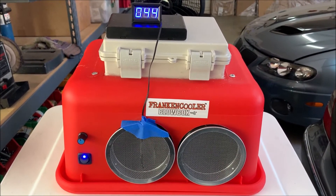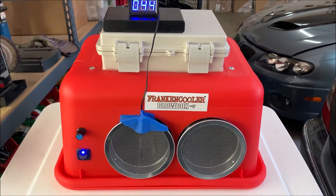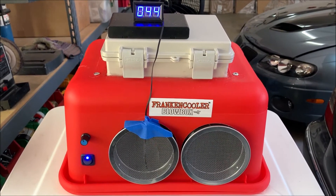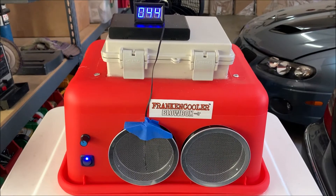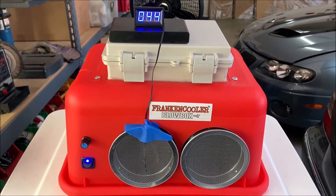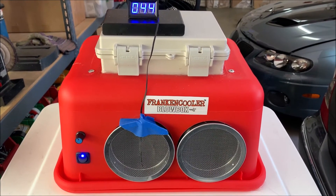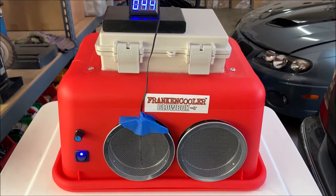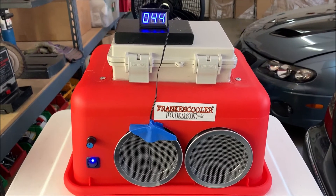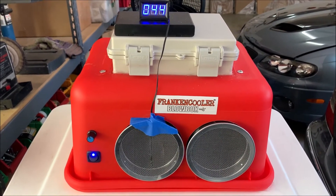I am now using a larger pump on this. I had a feeling that possibly the pump I was using — the same one used for the single Blow Boxes — maybe didn't have quite the power it needed to circulate water to these larger radiators. And obviously I was correct: where the unit was before doing around 25 to 35 degree temperature differential, we're now at almost 60 degrees temperature differential, which is phenomenal.